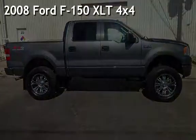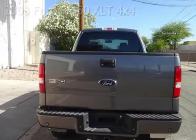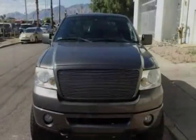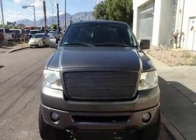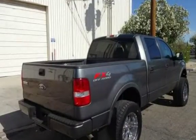Presenting a pre-owned 2008 Ford F-150 XLT 4x4. This four-door truck has an eight-cylinder, 5.4-liter V8 engine, with four-wheel drive and an automatic transmission.